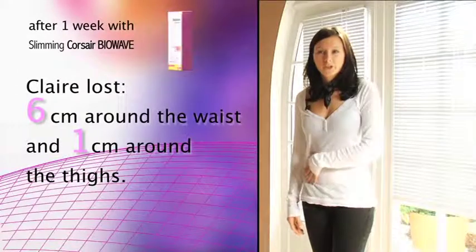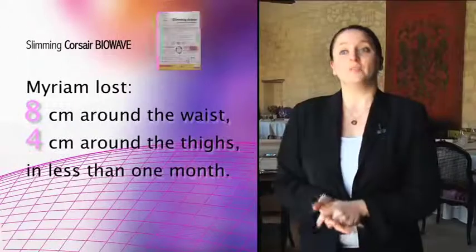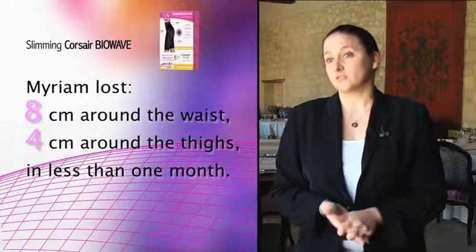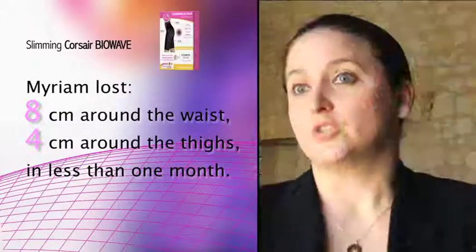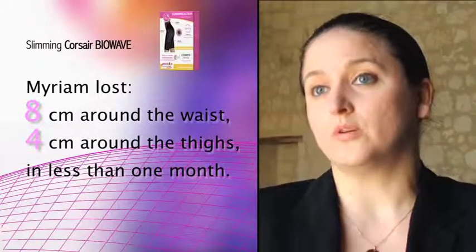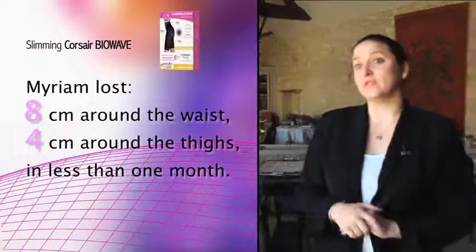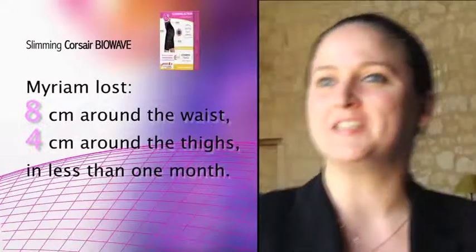I noticed that I lost 6cm around the waist and 1cm around the thighs. I managed to lose 8cm around the waist, 4cm around the thighs in less than 1 month. I completely slimmed down. This was a big surprise for me. In 4 weeks I lost 2 clothing sizes. I am delighted about my cosmetic textile. I have recommended it to all my friends. This is an amazing product.